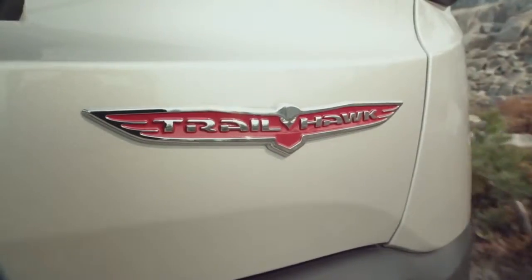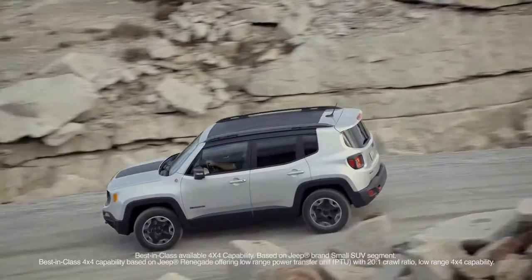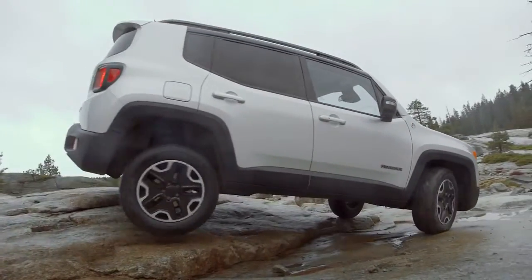The Renegade Trailhawk features best-in-class capability with standard low range and a 20-to-1 crawl ratio, combined with a 9-speed automatic transmission.